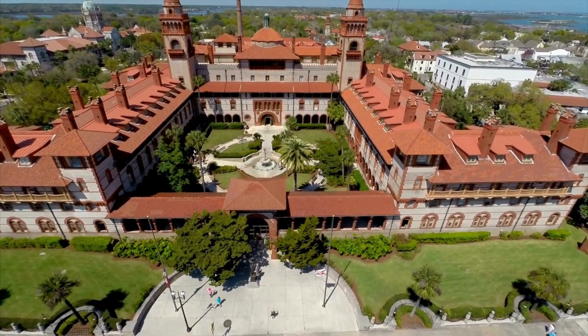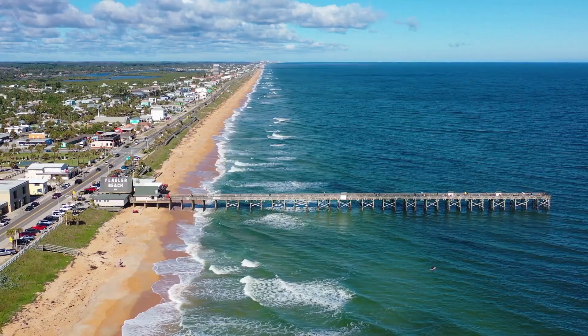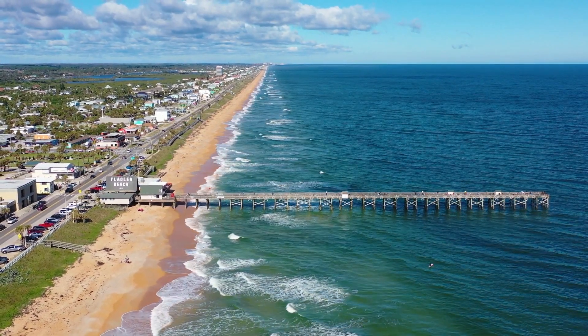If you love day trips, you're going to love the easy access to I-95. You'll be able to head right on up to St. Augustine and take in some of the history there, or head over to Flagler Beach for their small-town beach vibes.